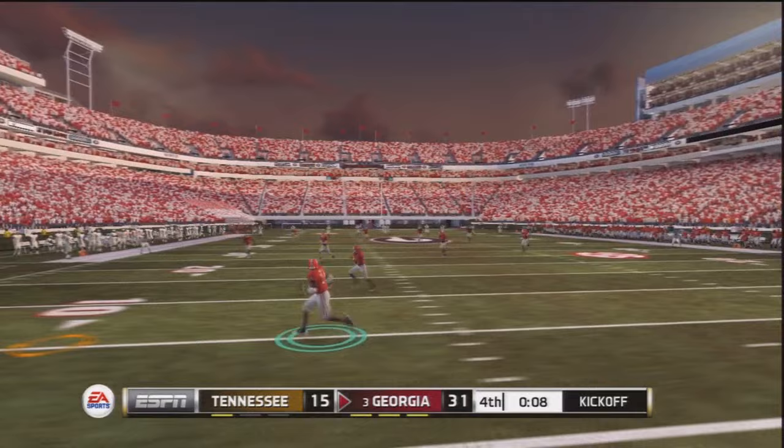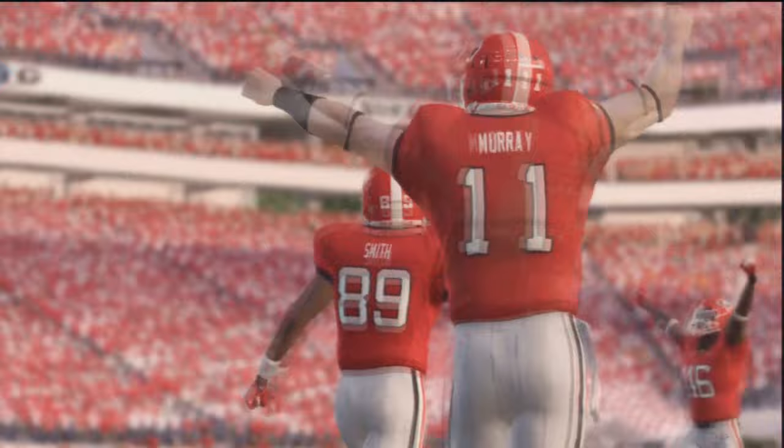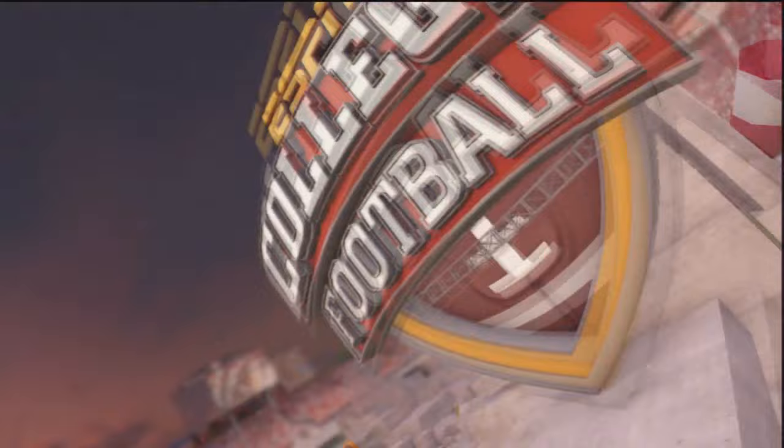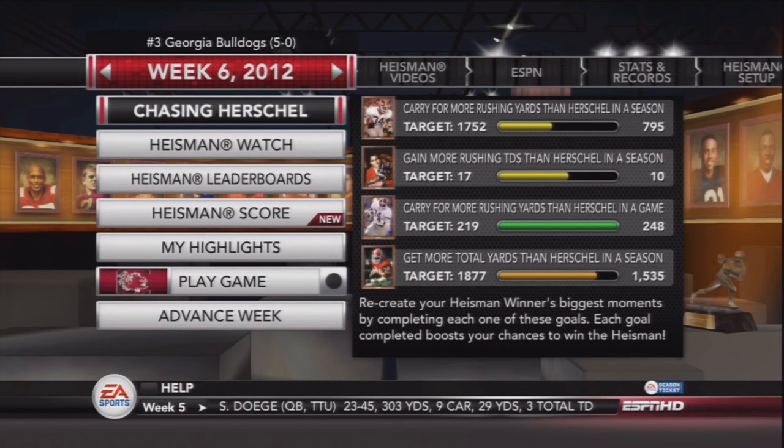31-15. Tennessee would score a touchdown and kick the ball off deep to us. I'll see what I can do with Herschel but I get tackled from behind and that's the way the game would end. Aaron Murray takes a knee in the victory formation and the Georgia Bulldogs continue their undefeated season with a victory over Tennessee, 31-15. 143 yards on the ground, one rushing touchdown, and 20 receiving yards. Next up we play South Carolina — that'll be a tough game. Hope you guys are enjoying this series as much as I am. Thanks for watching, I'll see you next time.